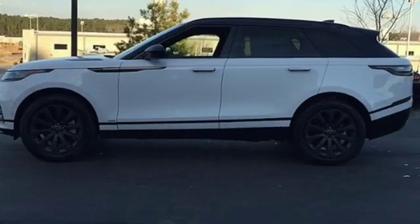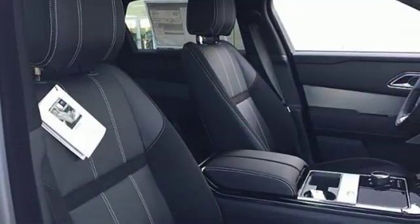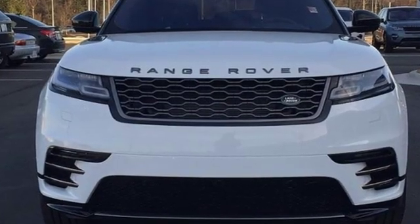Dual zone climate control. Configurable instrument gauges. Streaming audio. Auto dimming mirrors. Driver memory seats. Auto dimming rear view mirror. And power with tilt down heated mirrors.